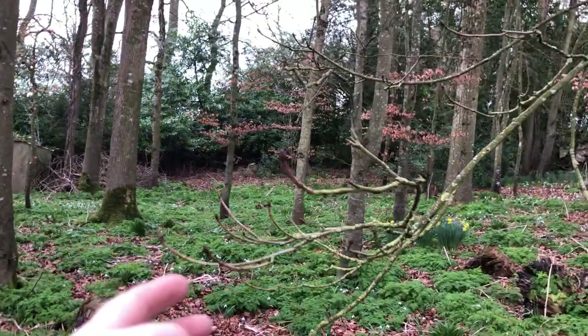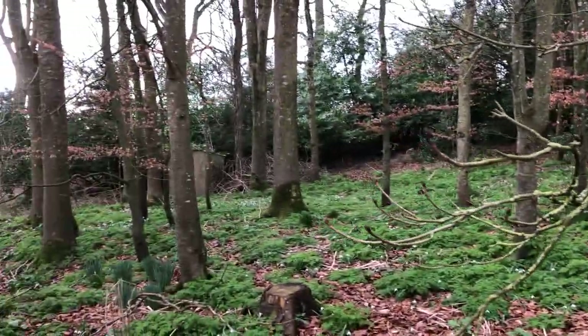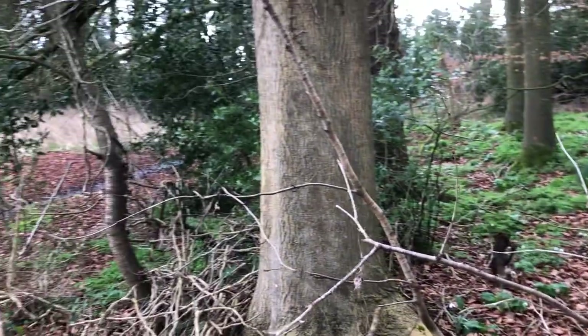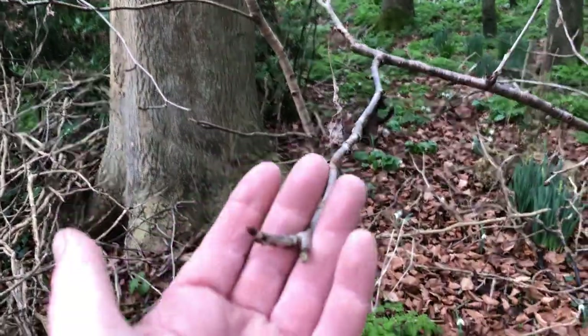This is a horse chestnut — very close, this one right here. And here's a young cherry tree right here.